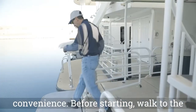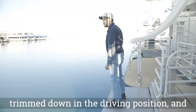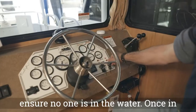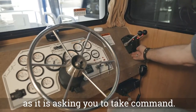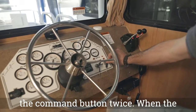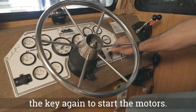Before starting, walk to the back deck to ensure your motors are trimmed down in the driving position and ensure no one is in the water. Once in neutral, you can turn the port and starboard keys. This vessel will beep at you as it is asking you to take command. To take command at the helm, press the command button twice. When the white lights run solid, you are ready to turn the key again to start the motors.